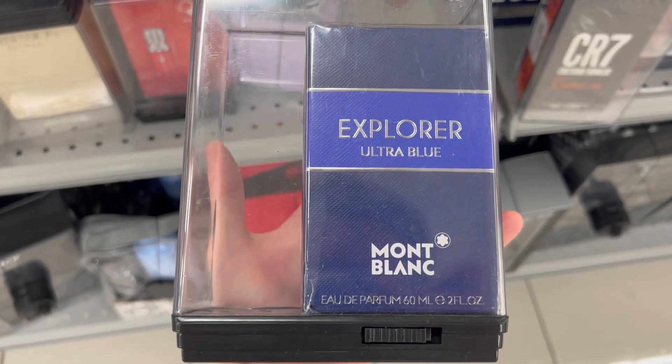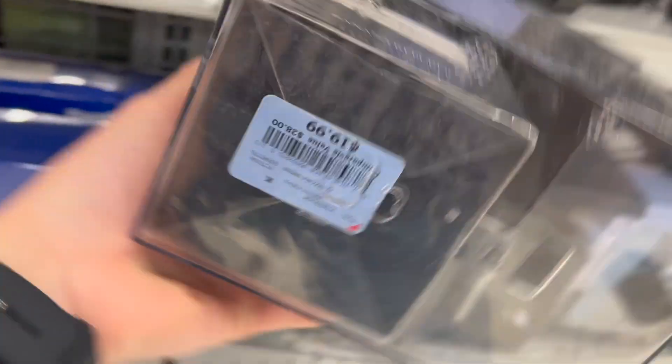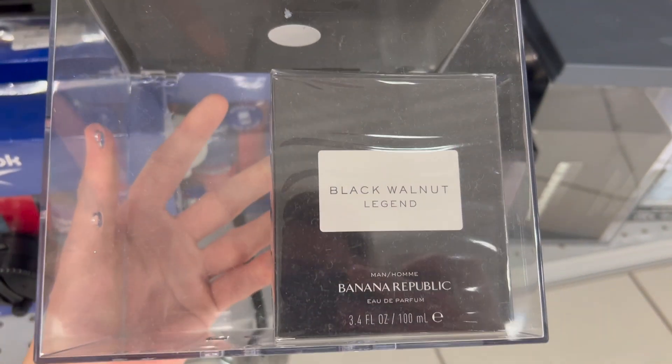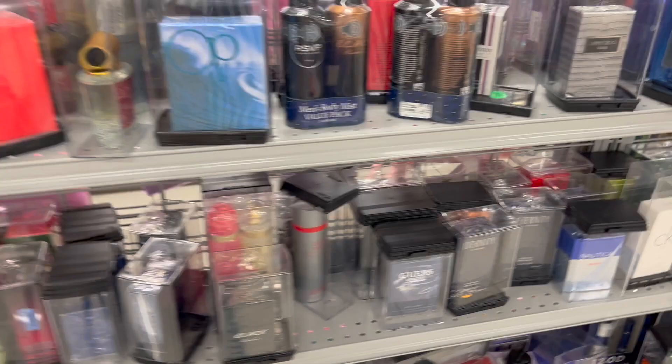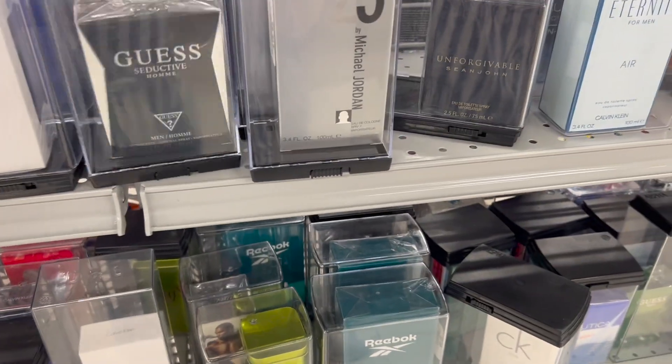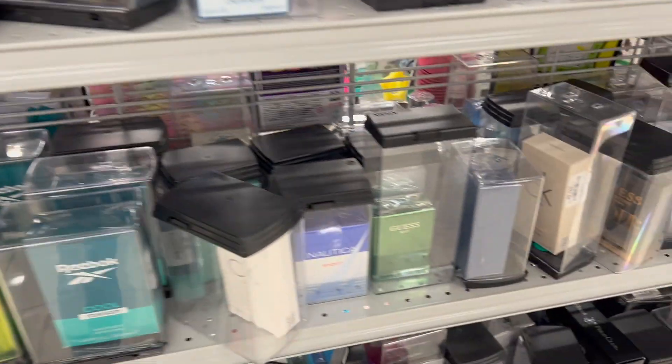Explorer Ultra Blue is a steal at $27.99 even though I've never smelled it — the original is a clone of Aventus. For $19.99, there's also Black Walnut Legend, which is fantastic with a heavy dose of dark black leather resembling Ombre Leather. Didn't find CK1 Reflections, but if you see it at Burlington, pick it up — great Calvin Klein summer fragrance I'll review soon. Left empty-handed, passing on the Defy EDP at $40 since the Explorer Ultra Blue 100ml is only $34 online.